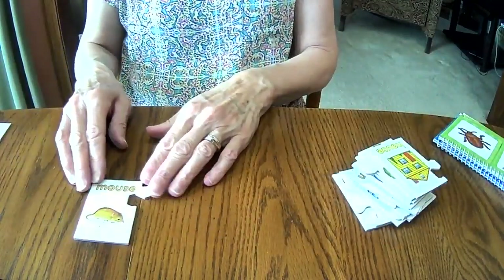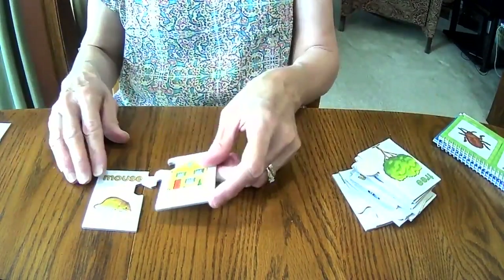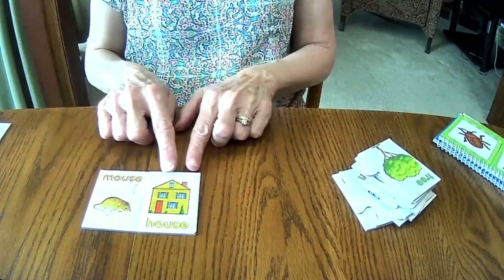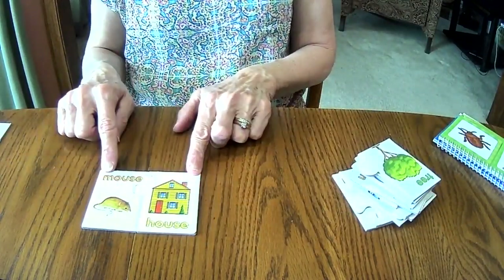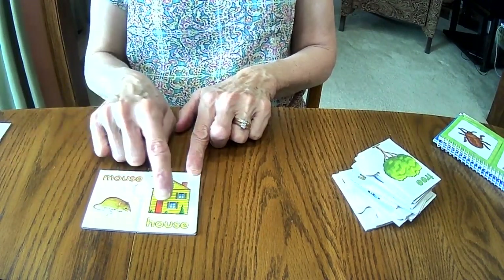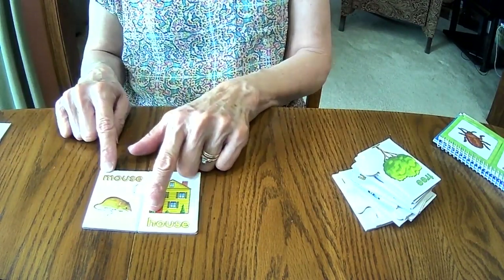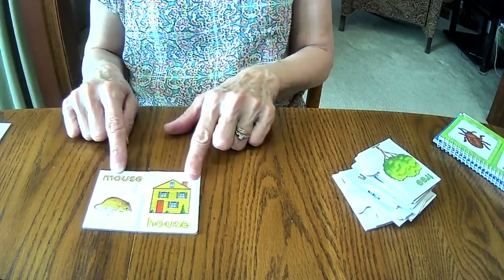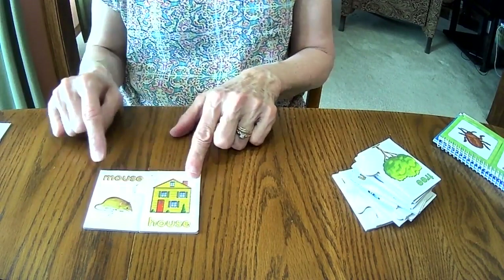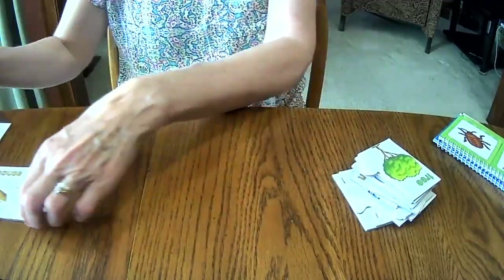And here we have a mouse. A rhyming word for mouse is house. Listen — mouse, house. Mouse, house. They sound alike, don't they? But the first letter in these words is not the same. All the other letters in these two words are, but not the first two. And they rhyme because they sound alike.